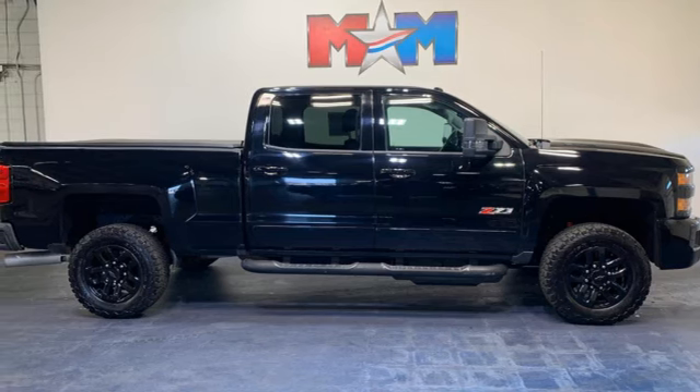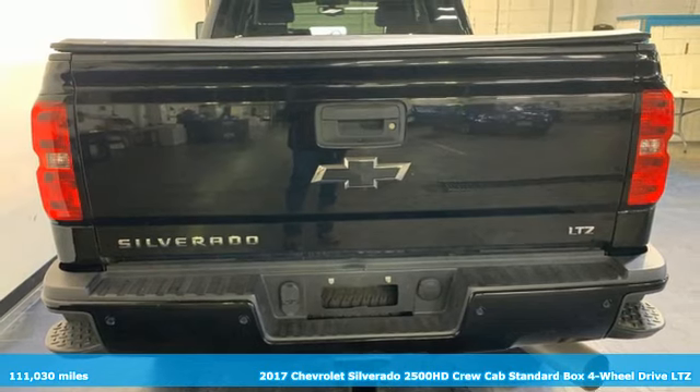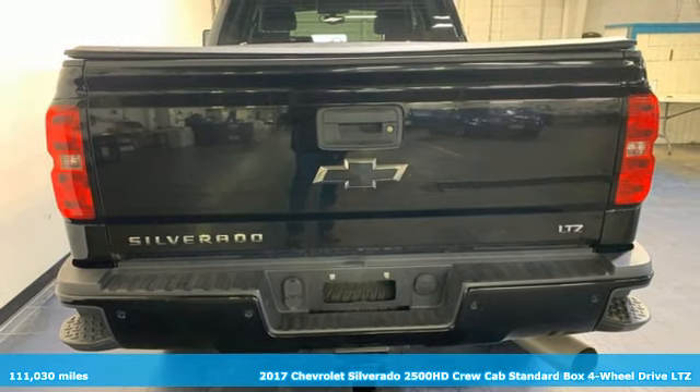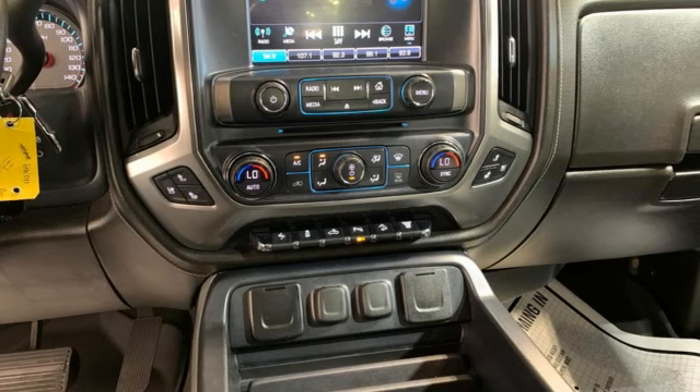Here's a 2017 Chevrolet Silverado 2500 HD. When your job calls for muscle, this truck over delivers. It's equipped for all your driving needs and wants.